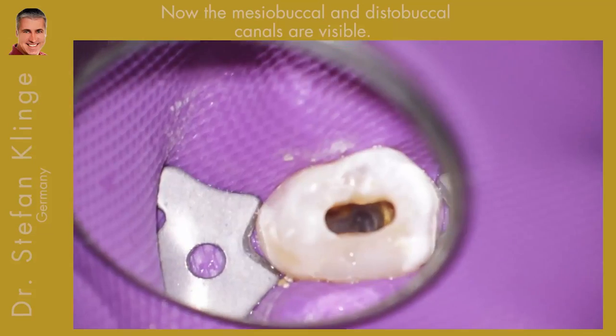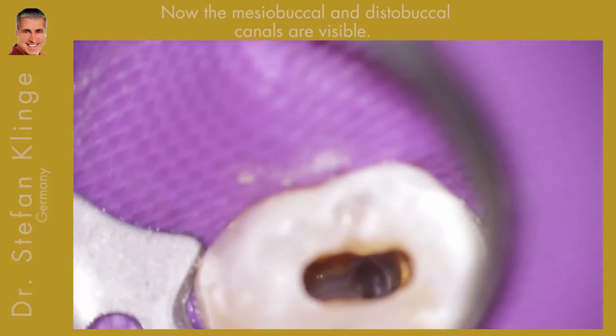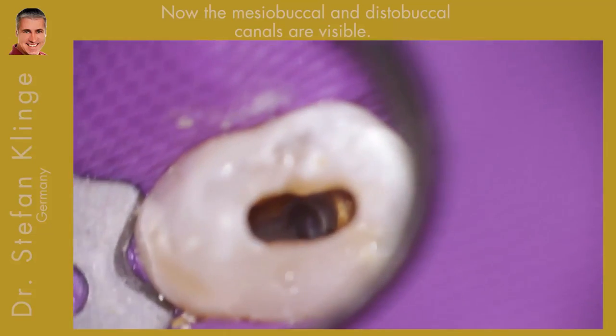Now you can clearly see the distal buccal canal and the mesio-buccal canal.